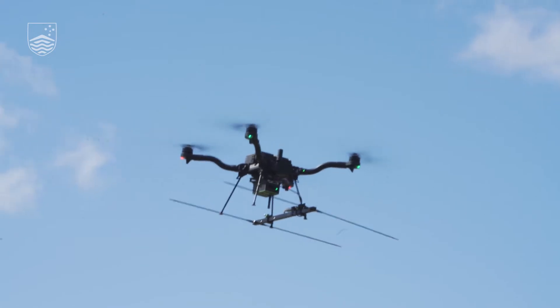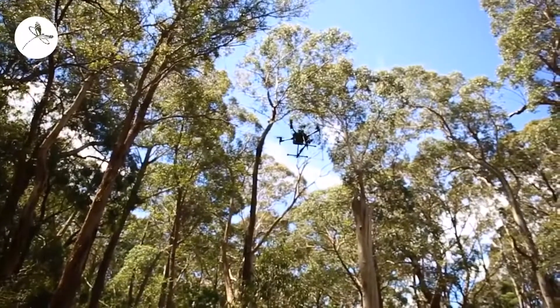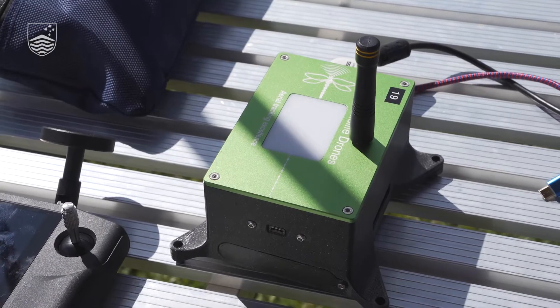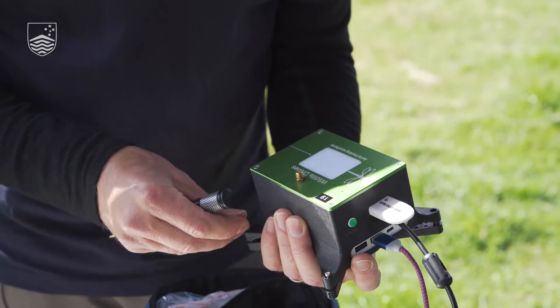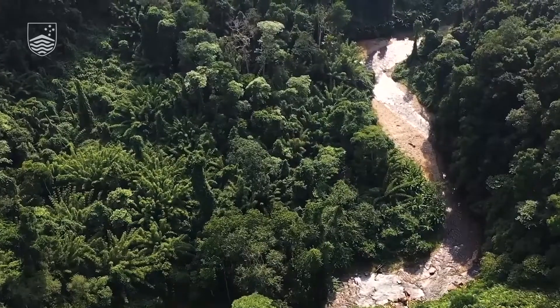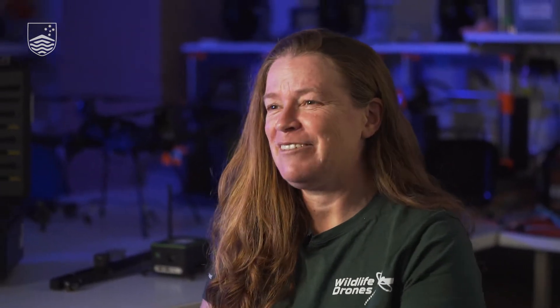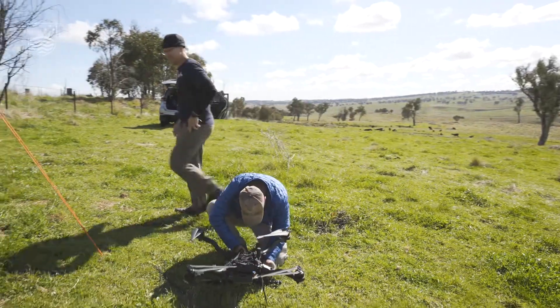Wildlife Drones enables governments, environmental consultants and conservation organisations to track animal movements like never before, using a drone sensor that is unique in the world. They can track many animals at the same time, but at the moment they're walking around with their arm up in the air going beep, beep like this. I've done that a lot myself, which is why we came up with this idea to do it in a more efficient way.